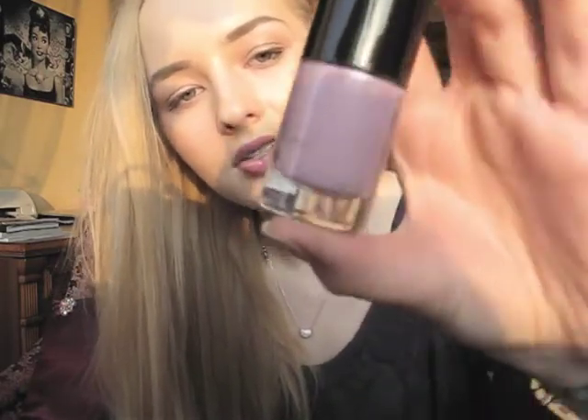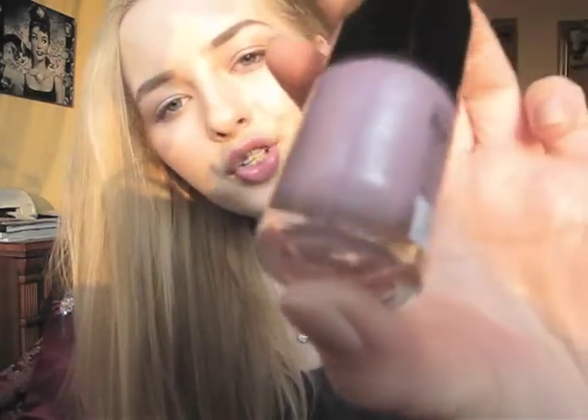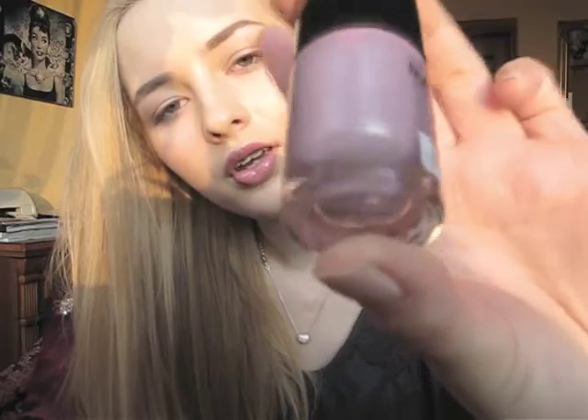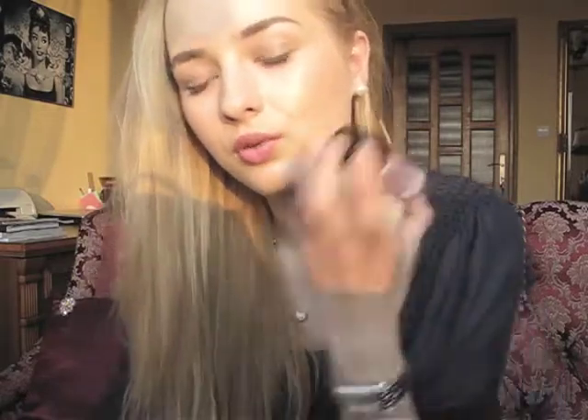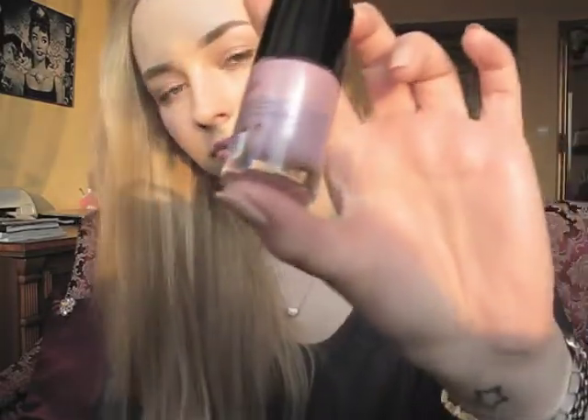The second one is by the German brand Catrice and it's called Let's Mauve On. It's like a mauvey, lilac shade with a silver sheen to it. Really beautiful. It kind of looks fair now as I have very fair skin, but it would look so beautiful if you have a little bit of a tan. Very nice pastel color.